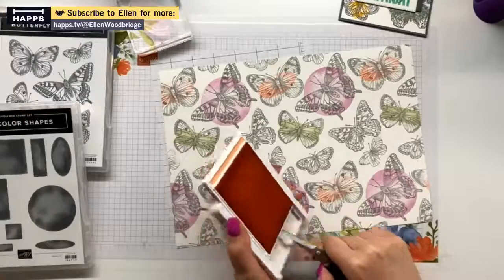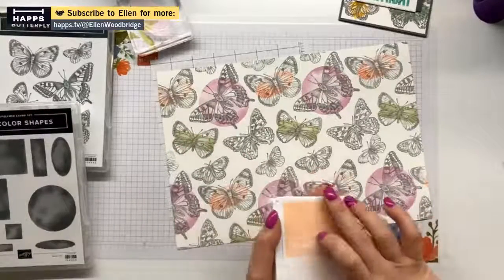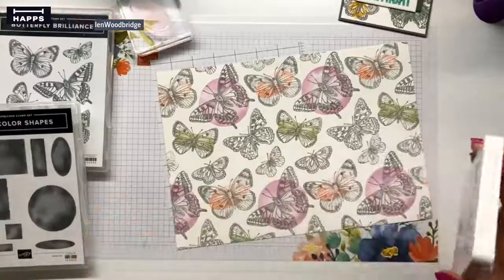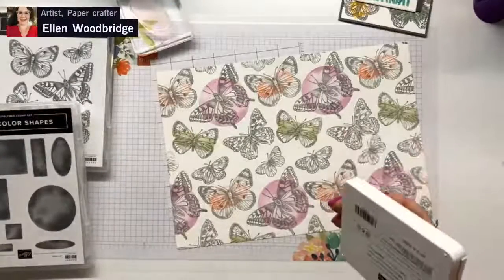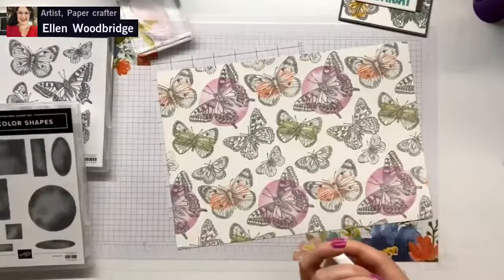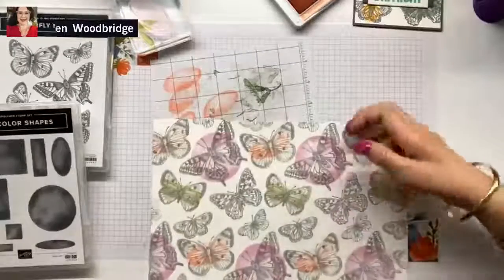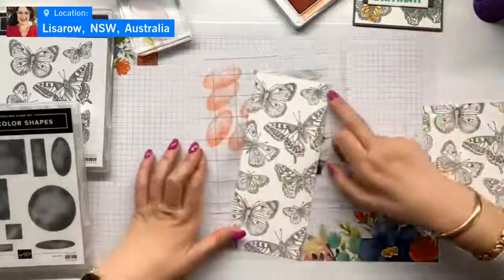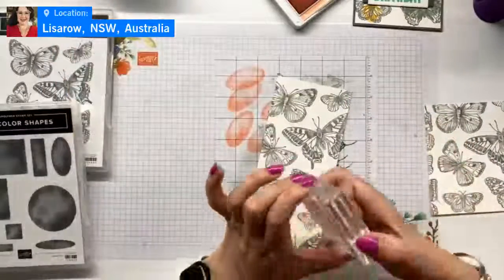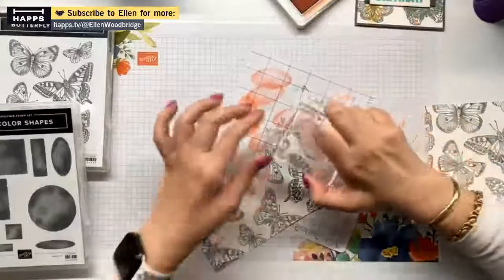Oh my word, I've got my other pieces — where are my other pieces? They're over here, that's okay. I forgot about my other pieces!